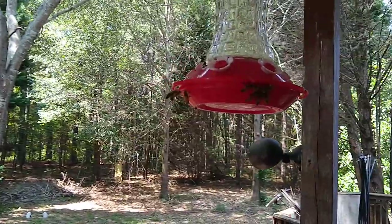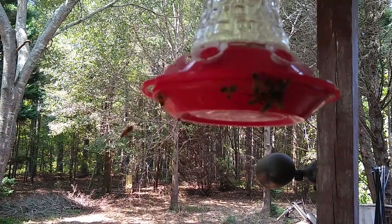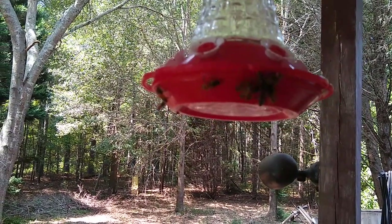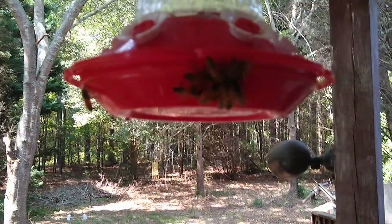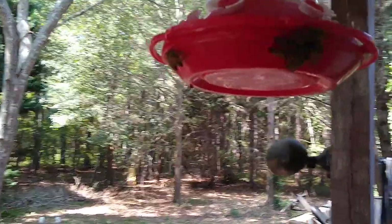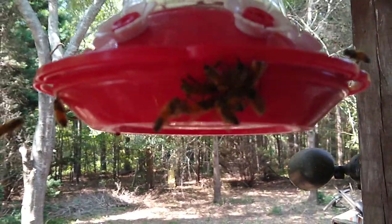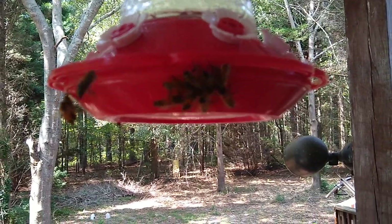They won't bother you. They're honey bees working to get nectar. Look at that. Just wow. There's probably 20 right there in that one spot.